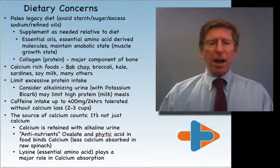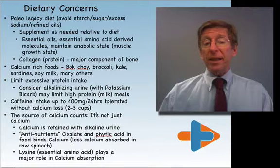One should limit excessive protein intake. High-protein diets that are not managed with vegetables to neutralize the acidic content of the urine can be problematic, meaning that protein supplementation can actually cause bone loss by affecting the acidity of your urine. Acidic urines contribute to bone loss.